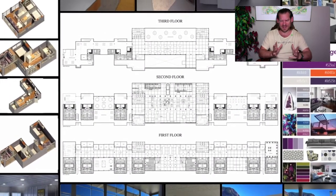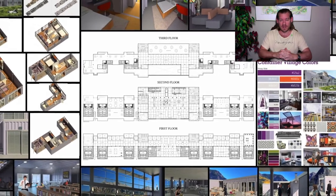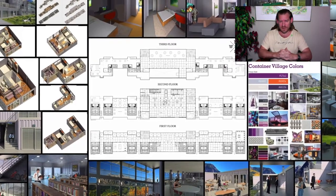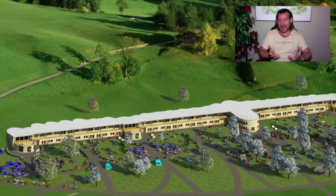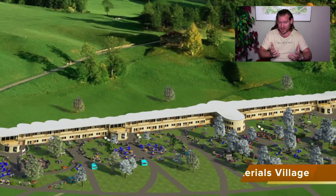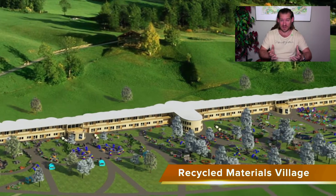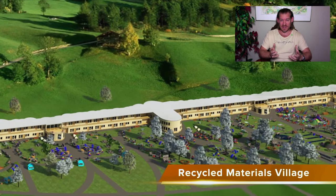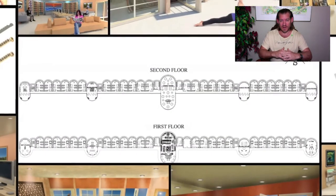For people who say they're not interested in living in a community or who disagree with our values and want to do something completely different — great. Everything we're creating is designed with the highest good of all life on this planet in mind, so that foundation, no matter how it is used, is designed to be a step forward, a progressive step from where we are right now, an improvement.